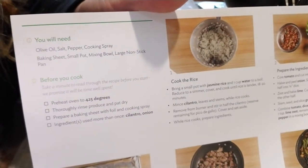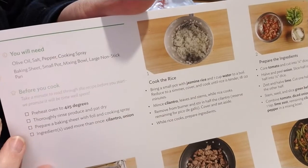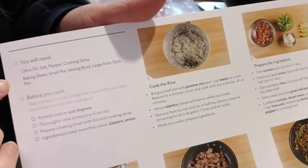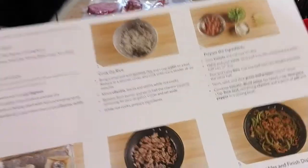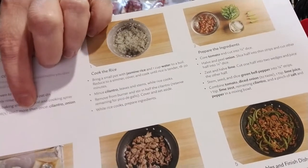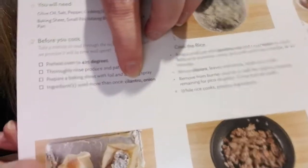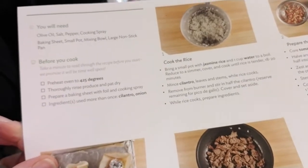Let me give you a close-up of the recipe card. It tells you the extra things you'll need — for me that's always been olive oil, salt, pepper, and cooking spray. It also lists the equipment: a baking sheet, a small pot, a mixing bowl, and a large non-stick pan. It says to preheat your oven, rinse and pat dry your produce, and prepare a baking sheet with foil and cooking spray. Ingredients used more than once are called out.